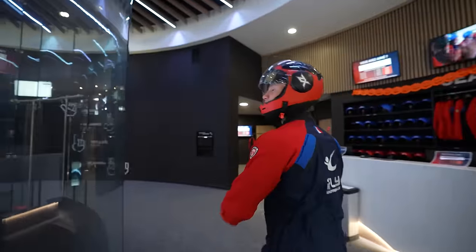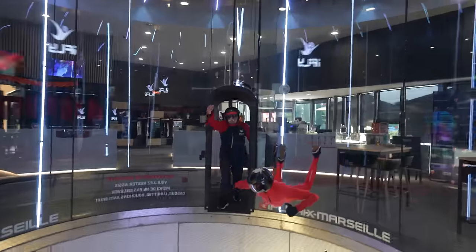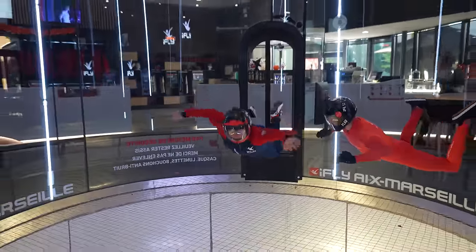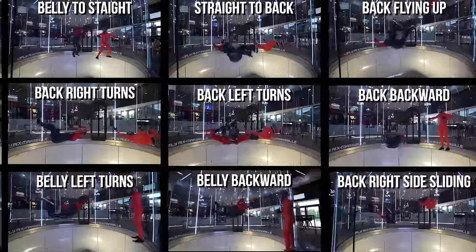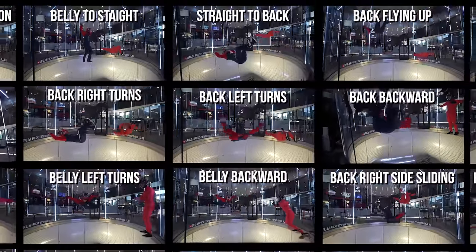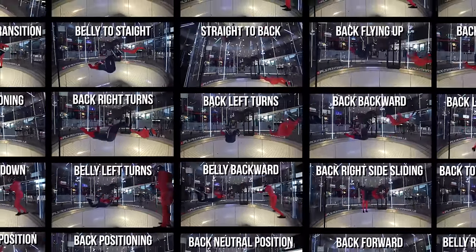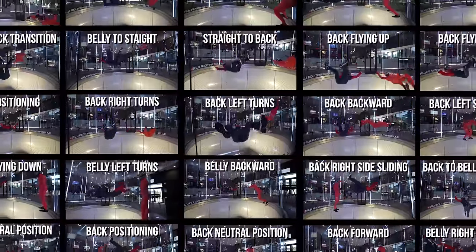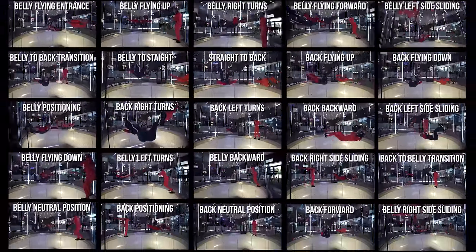We're about to get our asses kicked. Before Egypt, we do the penultimate one-hour session with Fla, the instructor of iFly, who's coming to validate everything I've learned so far and estimate my level in relation to the real academic classifications. In five days, we'll officially be able to validate over 35 different skills from an academic point of view.